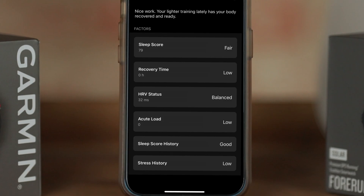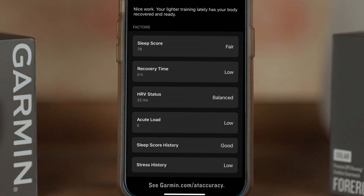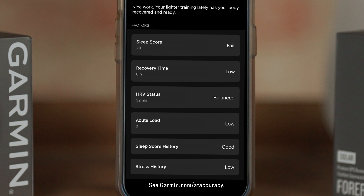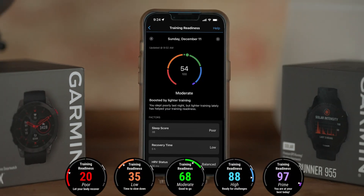The primary drivers behind training readiness are your sleep score from the previous night and recovery demands from recent activities that your Garmin smartwatch is already tracking. Add in acute training load, HRV status, stress history, and sleep history prior to last night, and you'll get a readiness number classified from poor to prime.